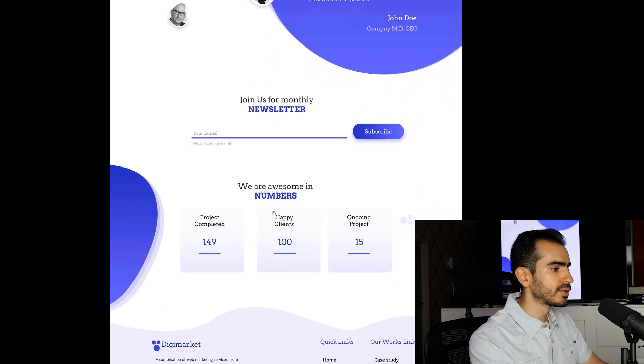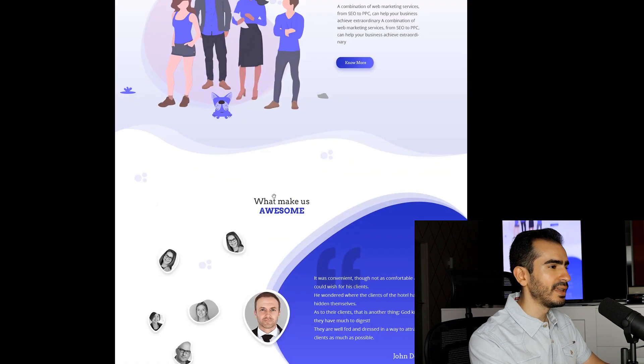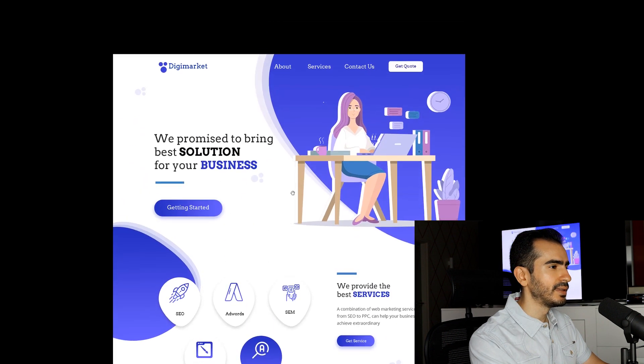The newsletter section is pretty good as well. And then the footer, not so much. So why did I say this is garbage? Why did I say this is worthless?